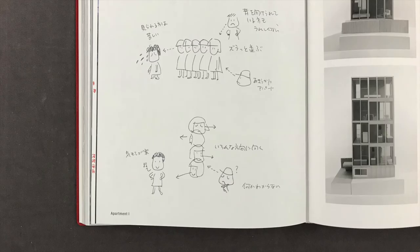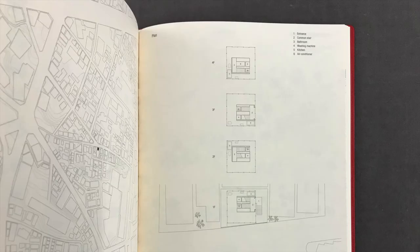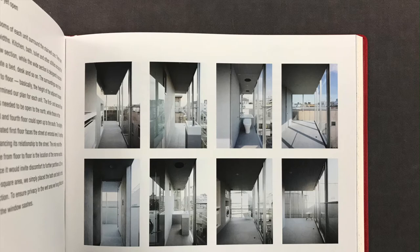Apartment houses usually take on an oppressive appearance because of the relentless repetition of windows and balconies. For neighbors facing the balcony side, such a building is an overbearing presence that gives them the feeling of being watched by countless eyes. By varying the layout of each floor of Apartment I, we were able to mitigate that impression. The rooms of each unit surround the stairwell core. There are two widths: kitchen, bath, toilet and other utilities occupy the narrow section, while the wide section is designed to accommodate a bed, desk and so on. The surroundings vary from floor to floor, and the height of the adjacent houses determined our plan for each unit.